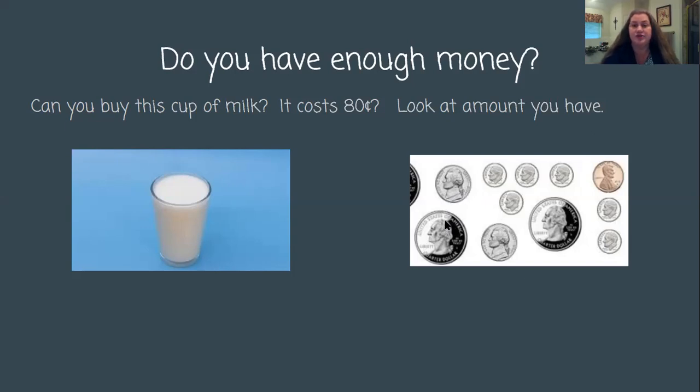I'm going to count first quarters, then dimes. Is either way wrong? No — you can count either way that works best for you. I would suggest you count it twice to make sure you come up with the same amount both times. So let's look: 25, 50. Now let's count by tens: 60, 70, 80, 90, 100. 100 means a dollar when you're counting coins. Let's finish: $1.10, $1.15, $1.20, $1.21. I have $1.21.